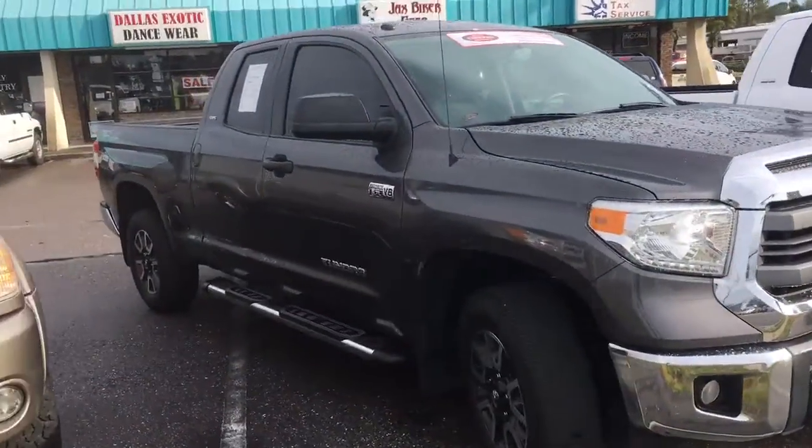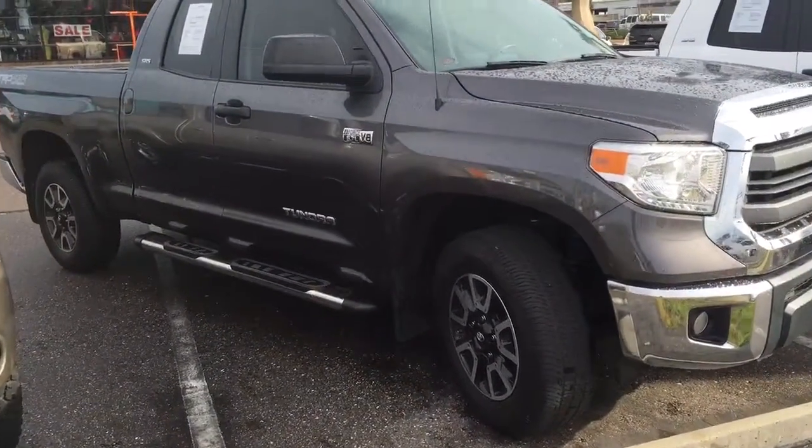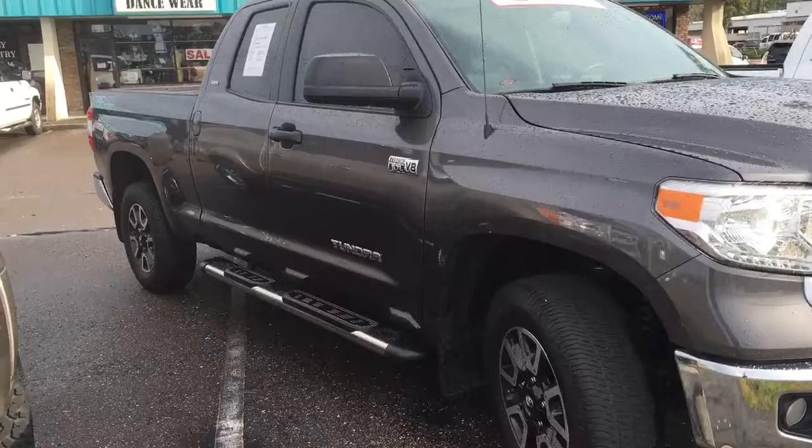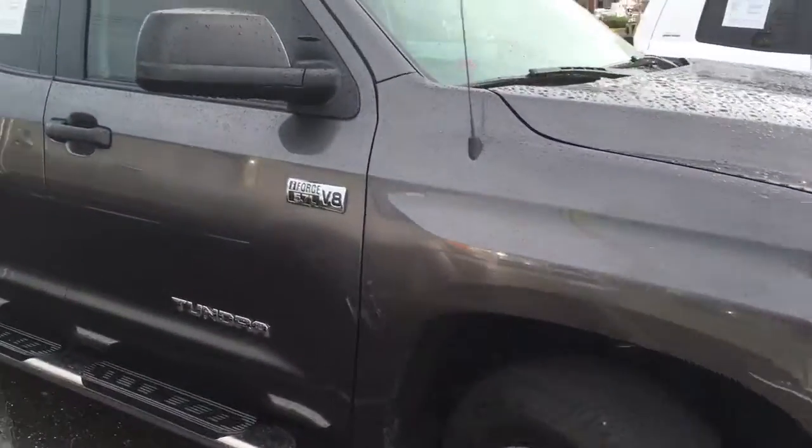Now the good thing about this — it is a TRD off-road 4x4. You've got your TRD rims and alloy wheels on it, the windows have been tinted, running boards on the sides, spray-in bed liner. And it pretty much comes fully loaded.